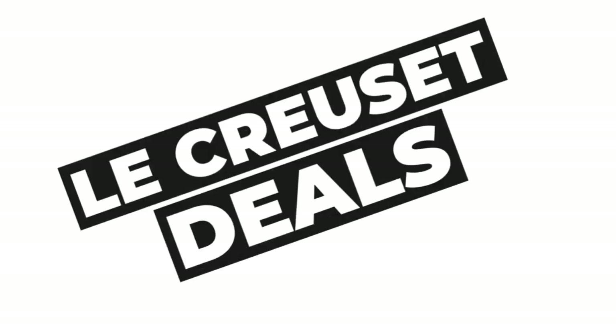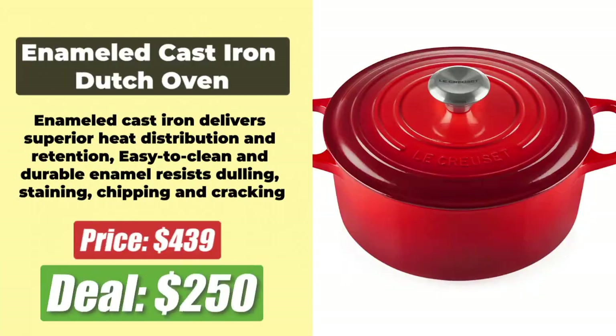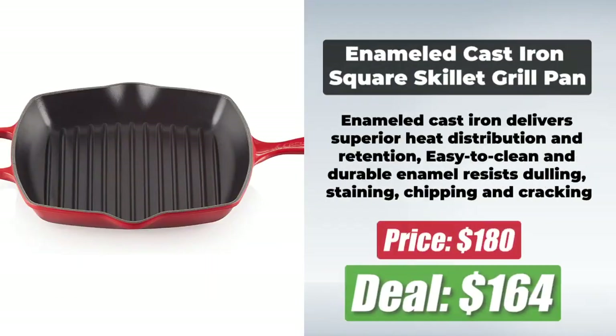That brings us to the last section — the best Prime Day deals on Le Creuset. At number 1 is the Enameled Cast Iron Sauteuse Oven, 3.5-Quart capacity, originally $300 and now $239 after a 20% discount. At number 2 is the Enameled Cast Iron Dutch Oven, 7.25-Quart capacity, originally $439 and now just $250 after a hefty 43% price cut. At number 3 is the Enameled Cast Iron Cone Tea Kettle, originally $169 and now $144 after a 15% price cut. At number 4 is the Enameled Cast Iron Square Skillet Grill Pan, 10.25 inches, now at $164 after an 8% price reduction. All links to all the deals are in the description below.